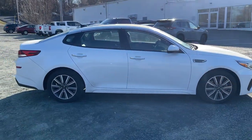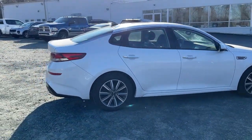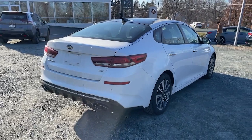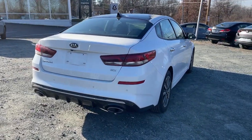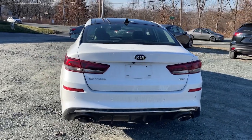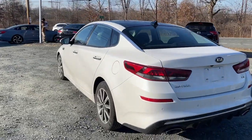The following are some of this vehicle's highlighted options: keyless entry, sunroof/moonroof, navigation system, satellite radio, fog lamps, power passenger seat, heated mirrors, steering wheel audio controls, power driver seat, and alarm.